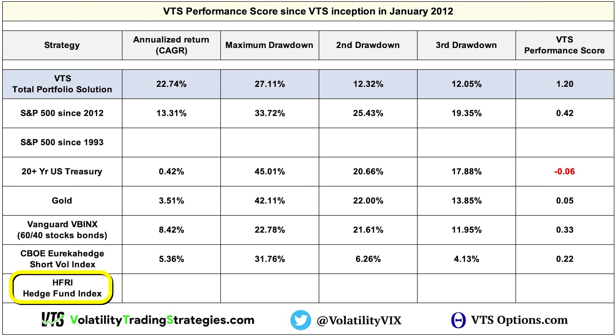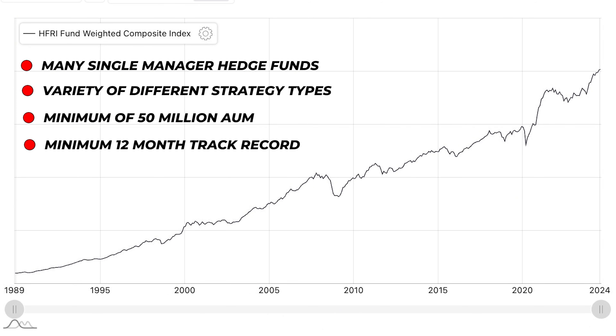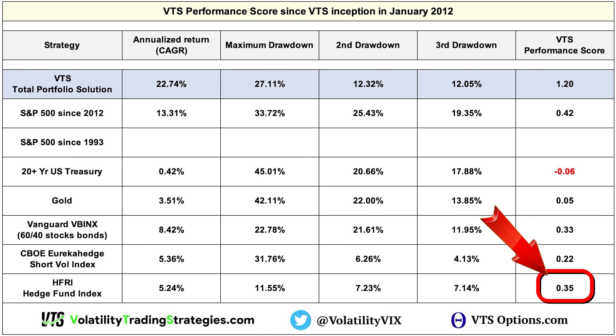The last one is the HFRI hedge fund index — a composite-weighted index of many different hedge funds with multiple strategy types, at least $50 million under management, and at least a 12-month track record. These are real asset managers with track records, not Twitter traders. We can see a moderate rate of return of 5.24%, and at least hedge funds managed to keep drawdowns reasonably low, giving a VTS Performance Score of 0.35.